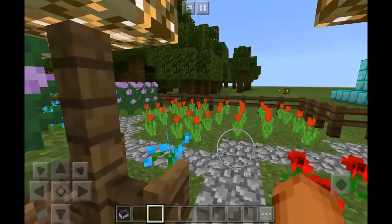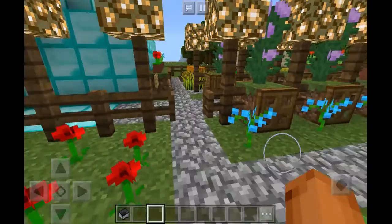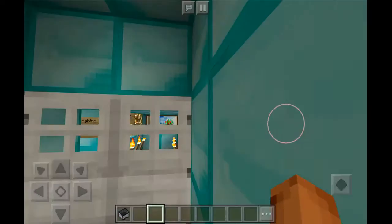And this is the garden. It's got some red roses and some red other things. Let's go on the front entrance. This is the land.